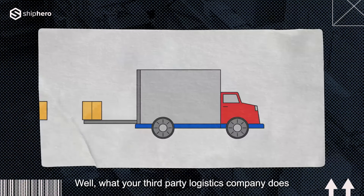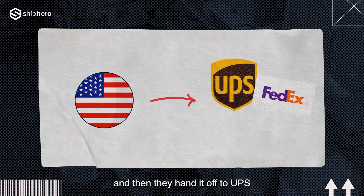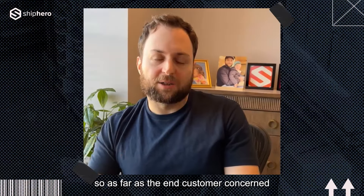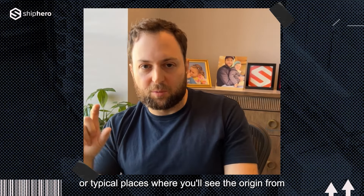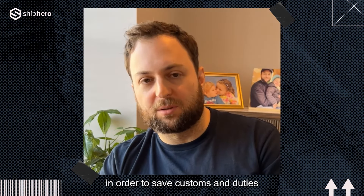How does that look to the end customer? What your third-party logistics company does is put all those items on trucks, bring them into the United States, and then hand them off to UPS, FedEx, or USPS, who then deliver to the end customer. As far as the end customer is concerned, it looks like it came from within the US — typically Buffalo, San Diego, and Seattle are common origin points. But in fact, those packages originated outside the US and were trucked in to save on customs and duties.